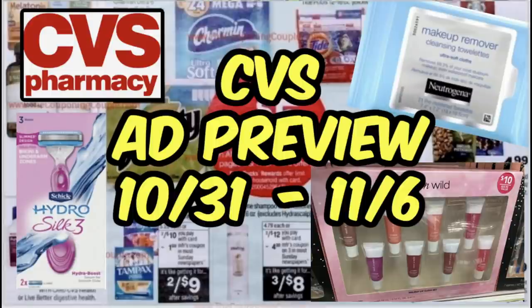Welcome back to my channel everyone, and welcome to an early CVS ad preview for the week of October 31st through November the 6th. We're going to cover deals on Neutrogena Cosmetics with a $6 extra buck, plus printable coupons. There are great deals on razors, free toothpaste again this week, cheap or possibly free cough drops, and more.